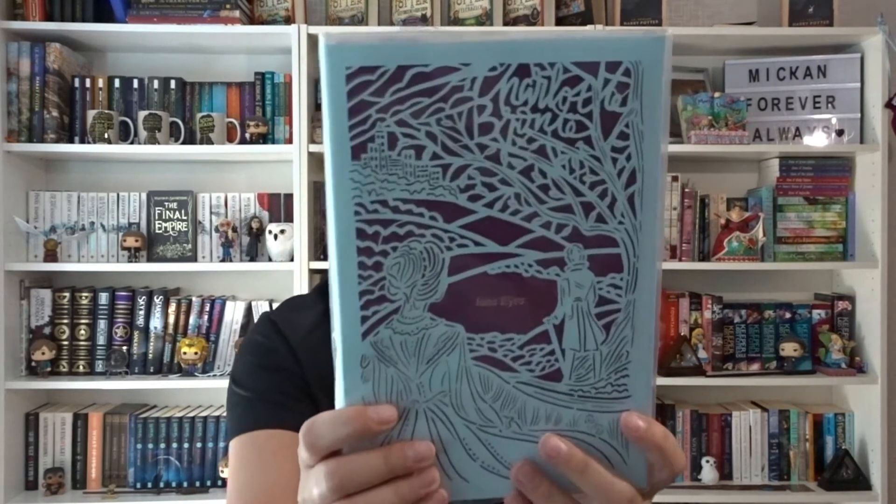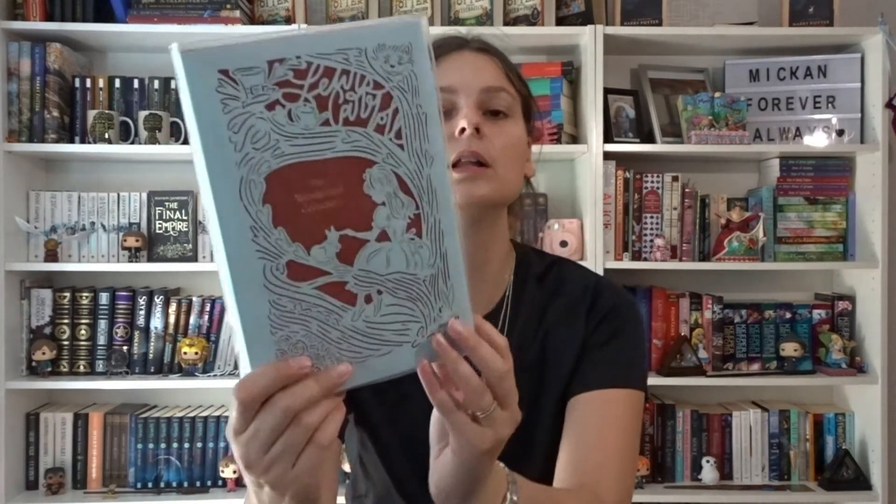I have another edition of Jane Eyre — because I can't get enough. This is the Seasons Edition — I think this was Summer — and it's beautiful. I haven't taken off the protective plastic because I don't want to ruin it. I've read the book three times though, just not this edition. Then we have The Wonderland Collection by Lewis Carroll — I've read the Alice books but not anything else by him.